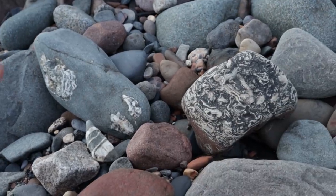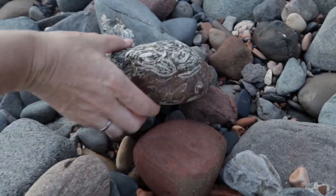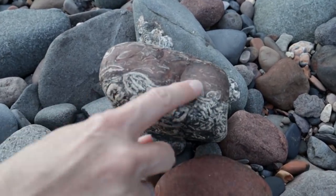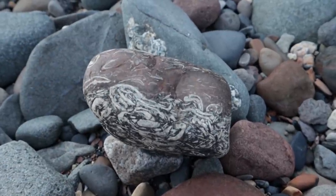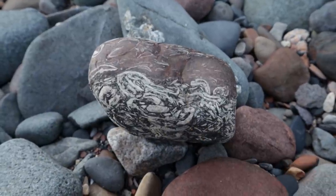That looks like under the sea if you turn it on the side — if you turn it like this, it looks like waves here, like a really rough sea, and then there's a sky above it. It's a very cool piece however you look at it. Turbulent seas. Imagine cutting that into slices.